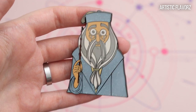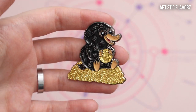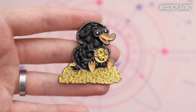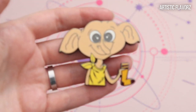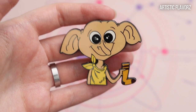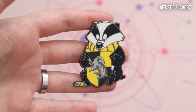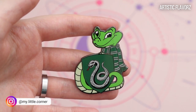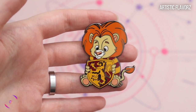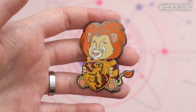I have a Dumbledore and he has a lot of glitter on his outfit. I have a Niffler and I don't usually like soft enamel pins but I think it works really good in this one. I have a Dobby — look how cute he is with his sock. And now I have some mascots: the Hufflepuff mascot, the Slytherin mascot, the Gryffindor mascot.